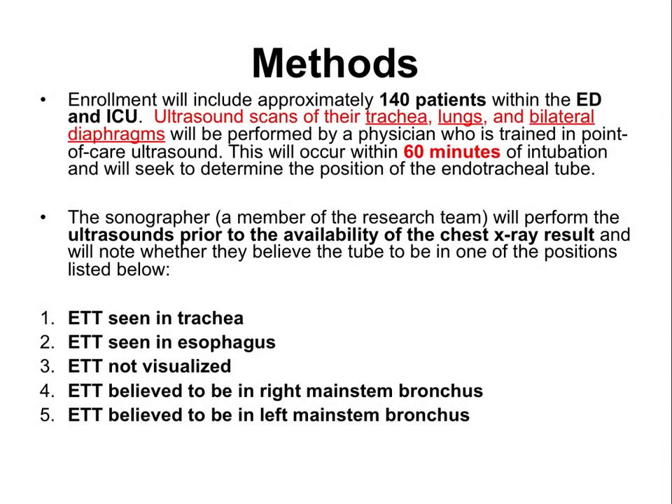We will enroll 140 patients between the emergency department and the intensive care unit. We will scan several windows including the trachea, lungs, and bilateral diaphragms. This will be performed by a physician trained in point-of-care ultrasound within 60 minutes of intubation. We will determine the position of the endotracheal tube by ultrasound and compare this to the result of the chest film when formally read.